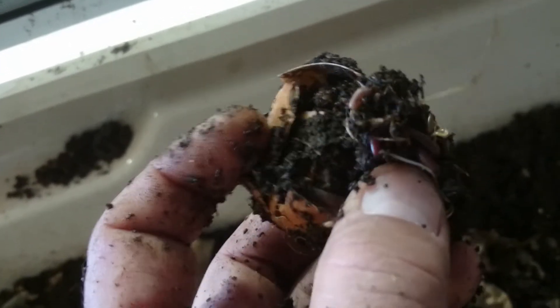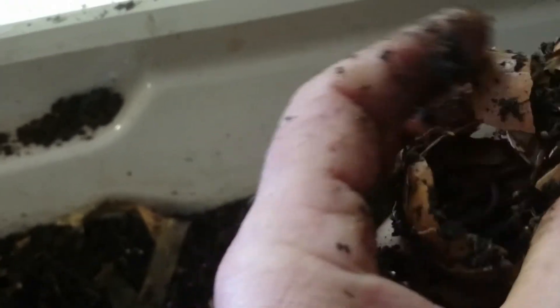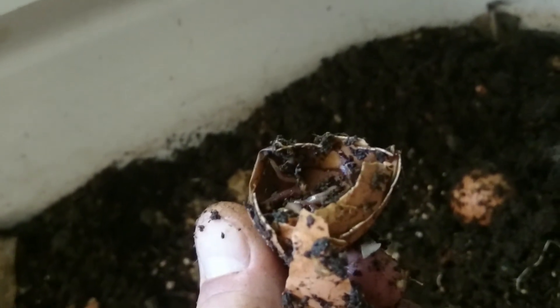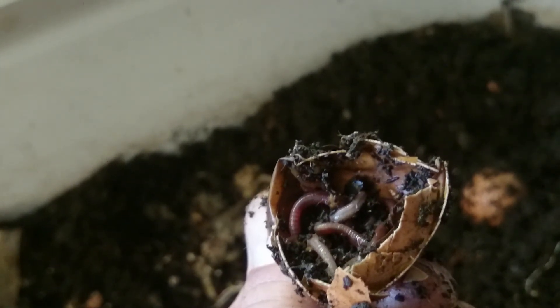People say they don't find worms inside their eggshells, but I find them in there all the time. Sometimes you can open up an eggshell like this and there's literally a whole colony of worms living in there. The lighting in the shed isn't too good — I'll have to do something about that so I can take better videos for you in the future. But you can see there are worms inside that eggshell having a little party.